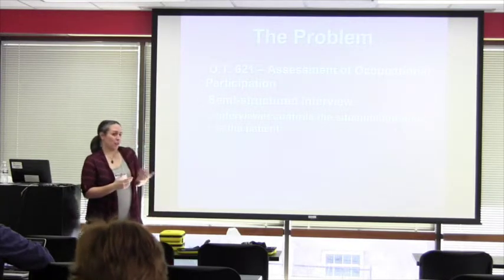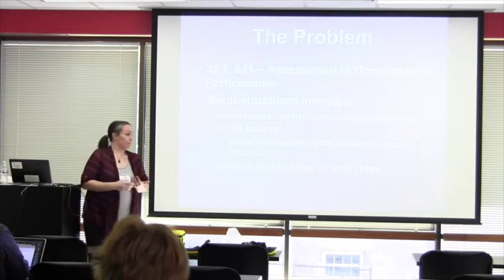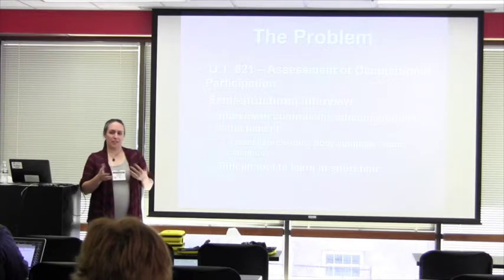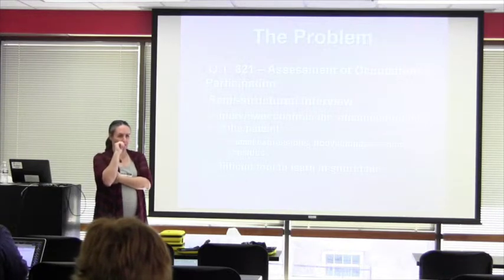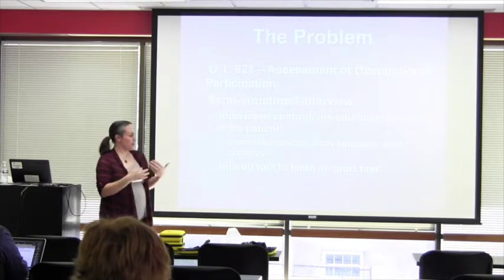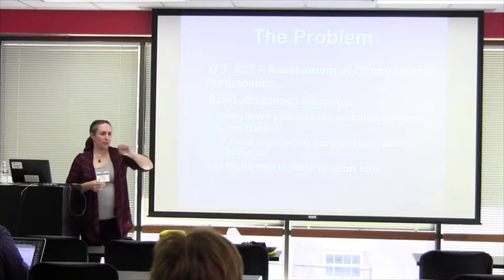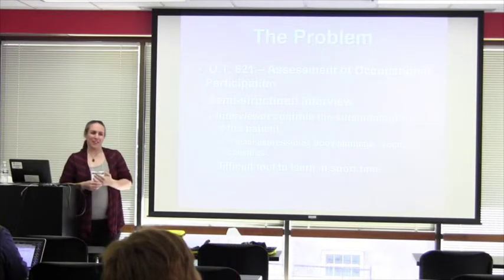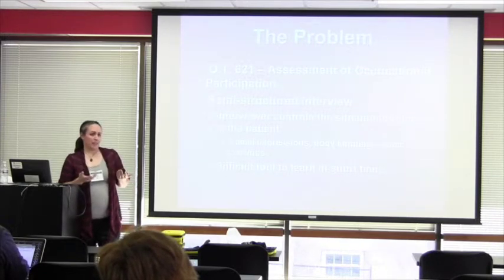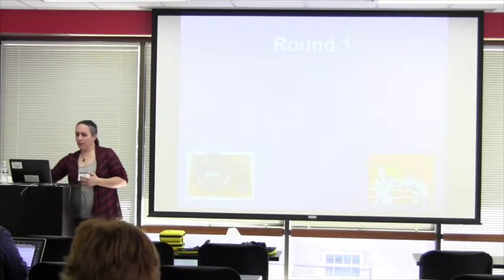The problem for us is: how do you teach somebody to be a good interviewer and get rid of all those little things in the short amount of time we have with them? We wanted them to focus on things like facial expressions and body language. A lot of our students learn they have little ticks that are kind of annoying. The idea was to give them feedback on that without me sitting over their shoulder for every single interview.